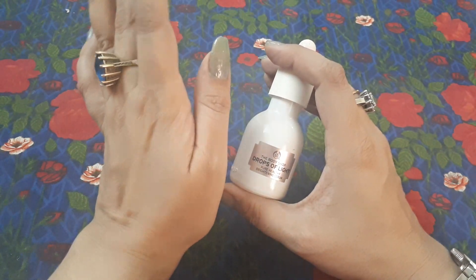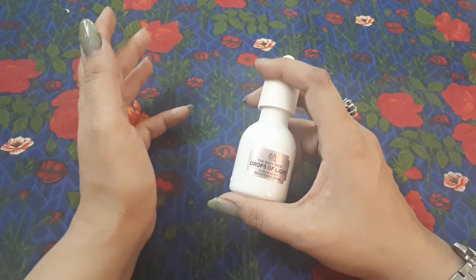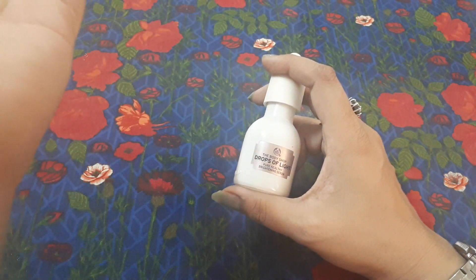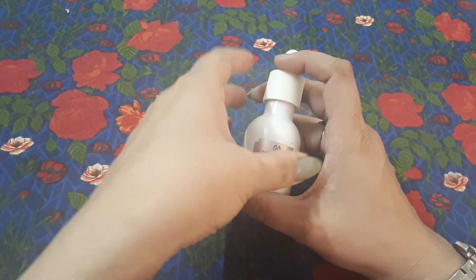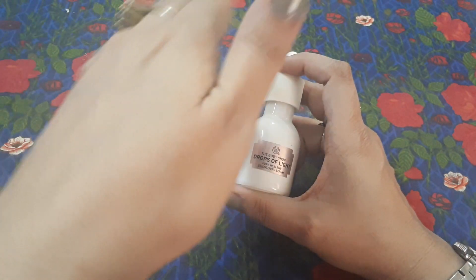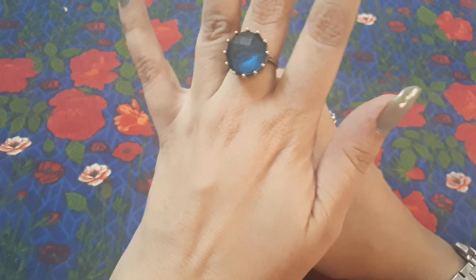I don't compromise on skin, especially on my face. So buy a good product even if it's expensive. If you buy a cheap beauty cream for 200 or 300 rupees, those products contain chemicals that might lighten your skin but will damage your inner skin. If I don't compromise on my skin, I don't want my viewers to compromise on their skin either, especially on face skin.